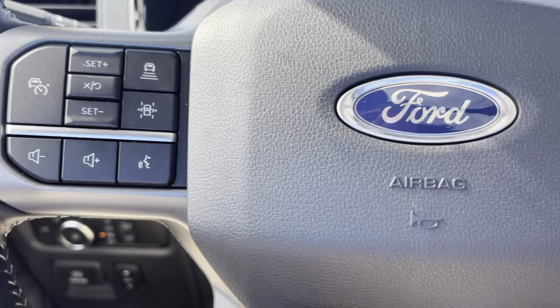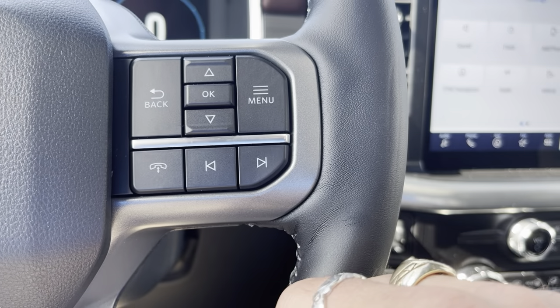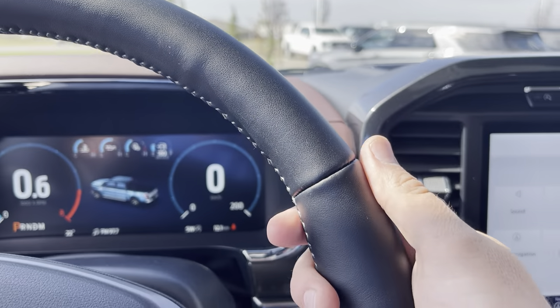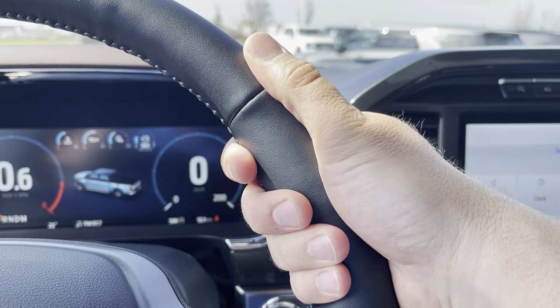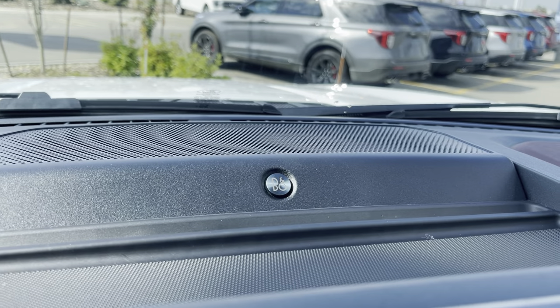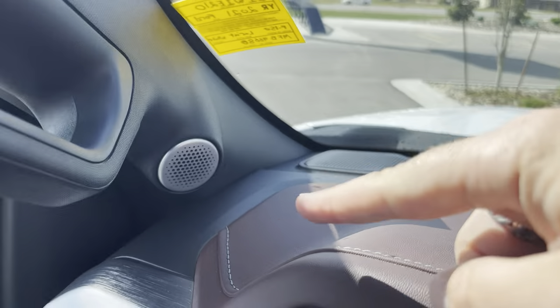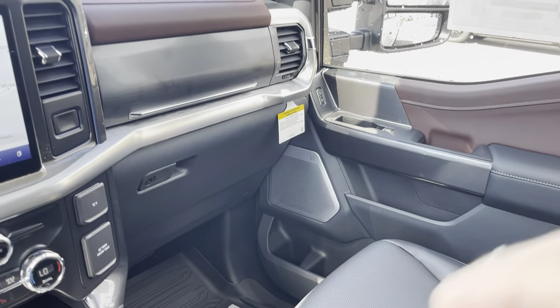Volume controls to your stereo, voice detection, controls for your display up top, phone control for Bluetooth, and stereo controls here. This leather-wrapped steering wheel feels like a warm cup of coffee first thing in the morning when you turn on the heated element — that's right, it's a heated steering wheel. Center channel speaker right here thanks to that Bang & Olufsen stereo system with 19 speakers, another speaker up in the corner, a speaker here, a speaker up top in the headliner, more in the door panels front and back, and a subwoofer in the back as well.